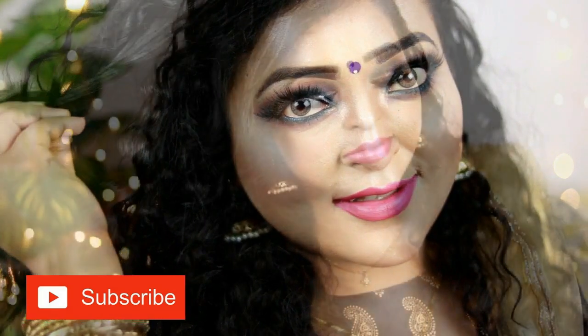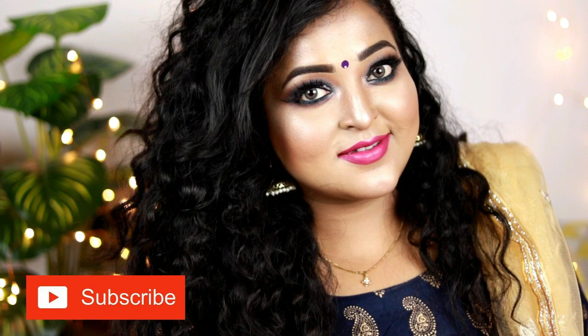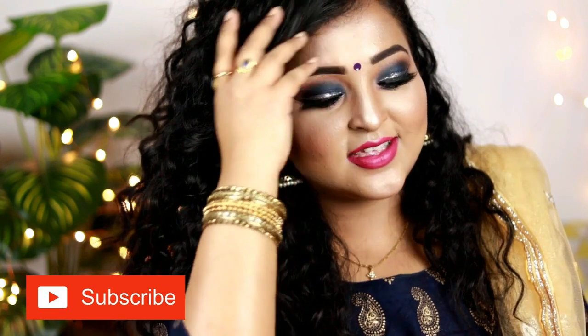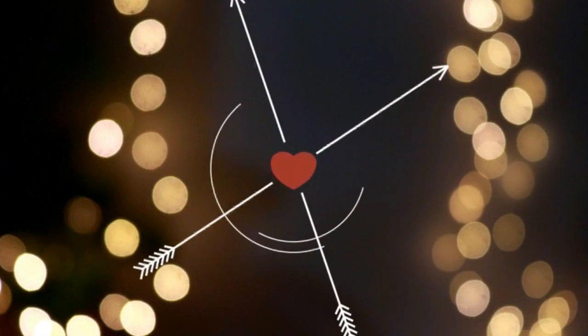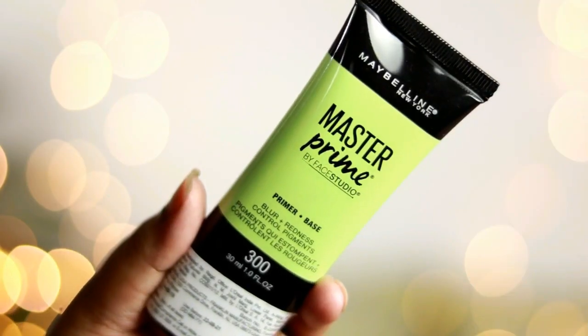You can add a maangtika or neckpiece for this makeup look, but I don't wear that much jewelry, so I've kept it really simple with these jhumkas and a pair of bangles. I hope you're going to like this video, and if you want to know how I created this look, please keep on watching.